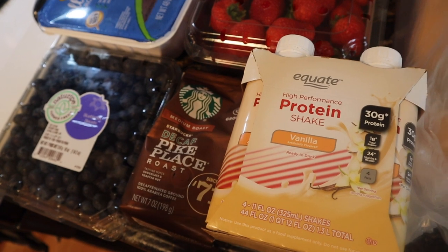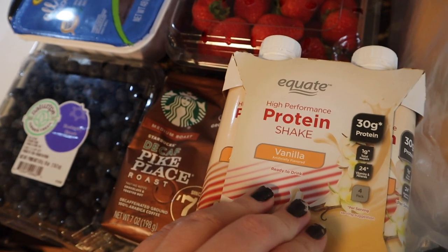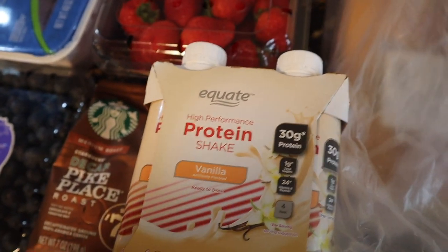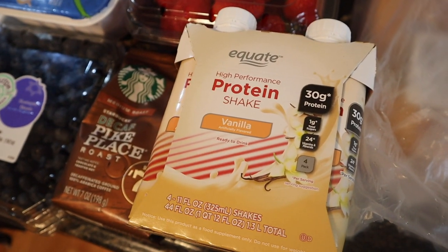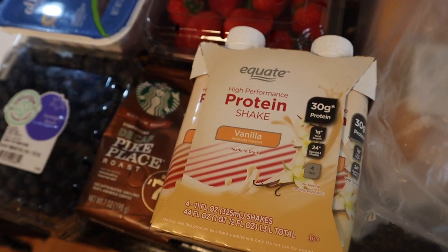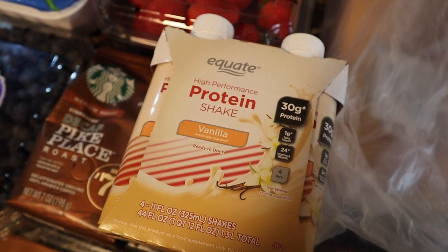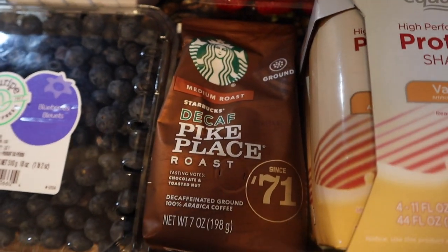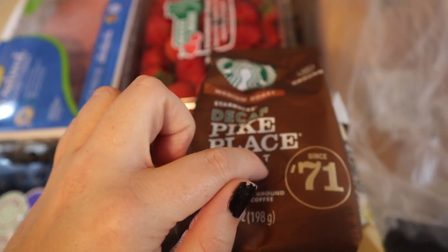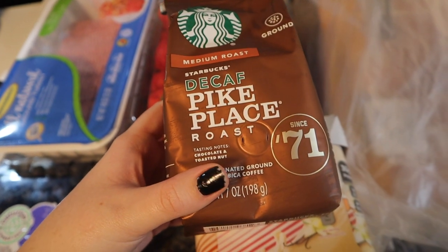I've been on such a coffee kick — I go to Starbucks multiple times a week — but I really want to have some protein coffee. I had to order the vanilla protein because they didn't have the caramel, which is so annoying. The caramel one is the best. I'm thinking of ordering a bulk package from the Walmart website since it's cheaper that way.